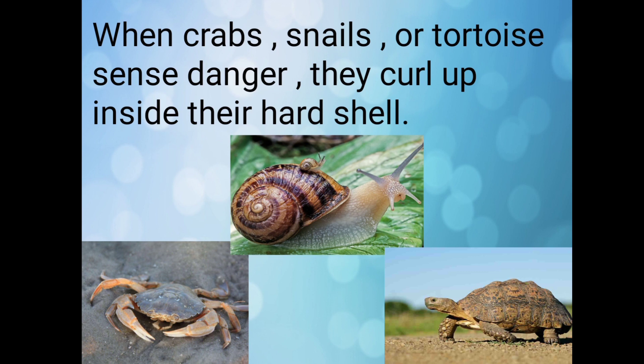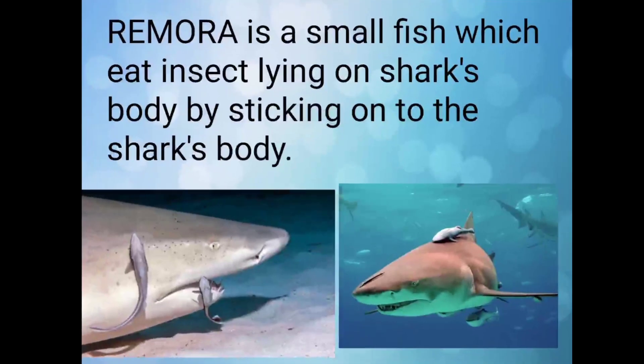Do you know when crab, snail, and tortoise sense danger, they curl up inside their hard shell? In this picture you can see the snail, crab, and tortoise — they all have a hard shell.